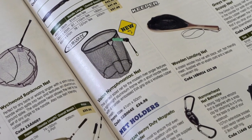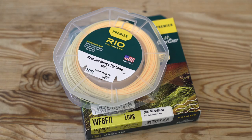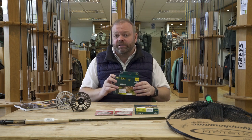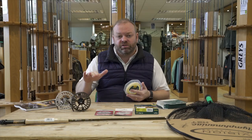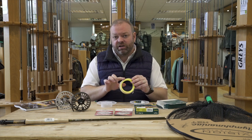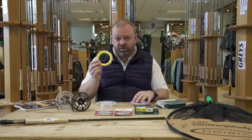Rio have made some great lines over the years, and one of the most popular ones particularly for stillwater anglers is the Midge Tip. They did two incarnations: the Midge Tip with a three-foot tip, and the Midge Tip Long with a six-foot tip. They've now brought out two new versions. The Midge Tip three-foot version is now available not only with an intermediate three-foot tip but also with a hover tip, which sinks at about an inch a second as opposed to about an inch and a half a second for the intermediate. They've also made the line two-tone, with a lighter sandy color for the running line and a bright yellow for the head, plus a clear three-foot tip.